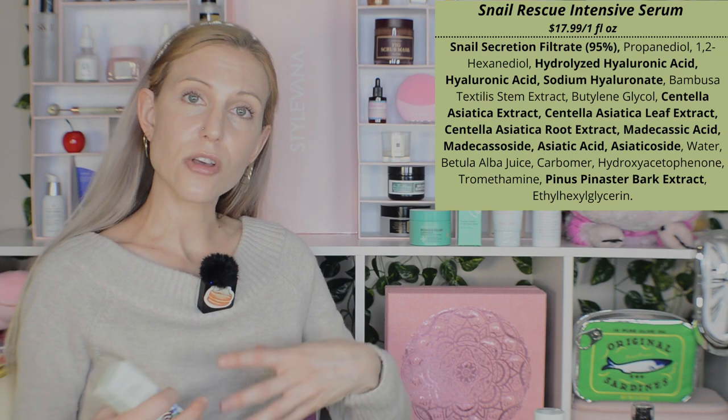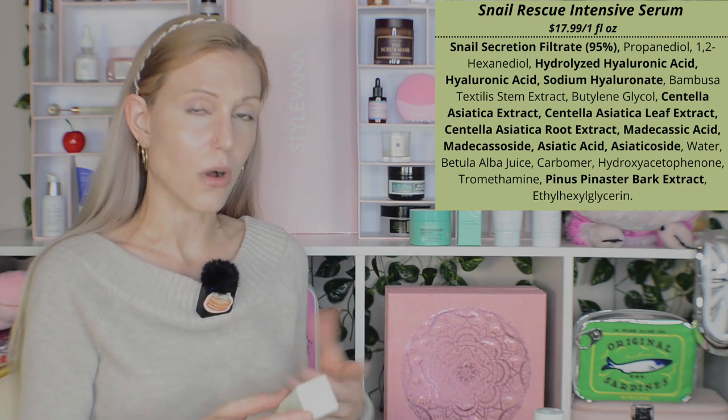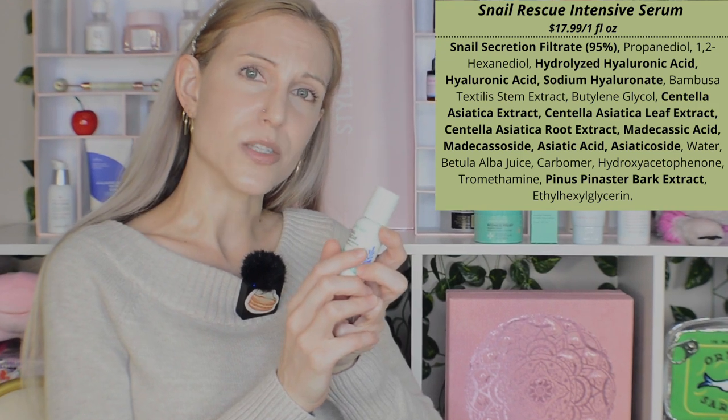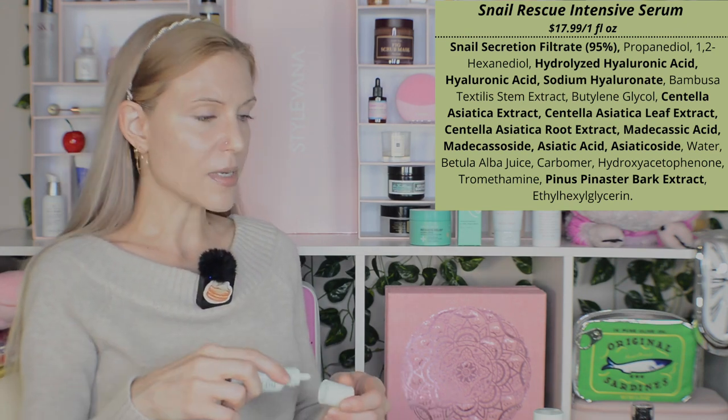The snail rescue intensive serum is the next product. In comparison to the COSRX, what's interesting is that this is actually thicker, and yet somehow it is also less slimy than the COSRX essence. The ingredients list is even better on this one — they've added the active constituents of cica, so hypothetically not only are you getting all the beneficial effects of snail mucin at 95%, but you're also getting madecassoside and other barrier-boosting ingredients. This is a very well-rounded product.